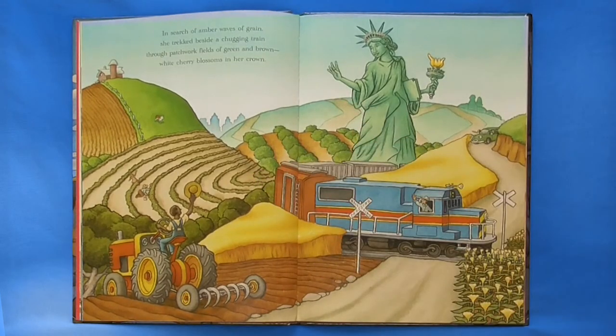In search of amber waves of grain, she trekked beside a chugging train, through patchwork fields of green and brown, white cherry blossoms in her crown.